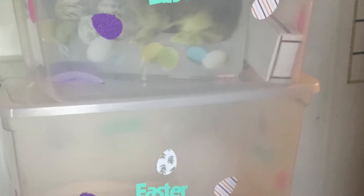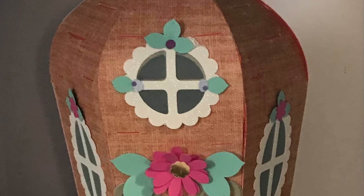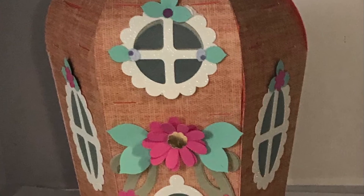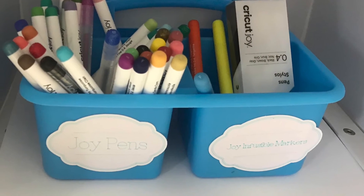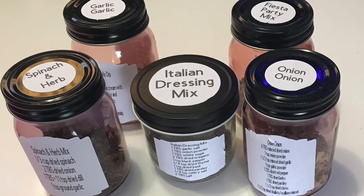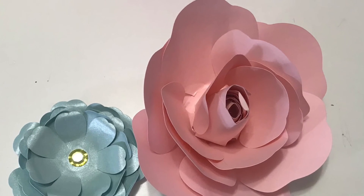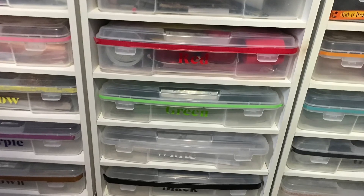And I labeled my Easter items too. Thanks for joining me. I'll catch you next time.